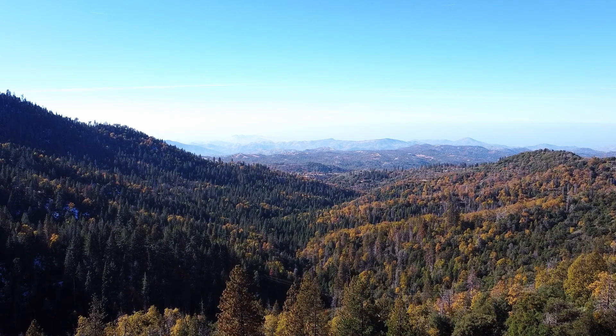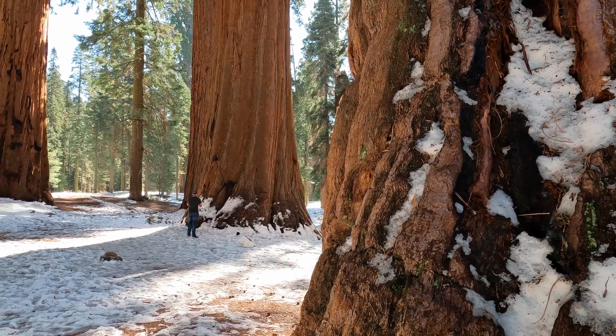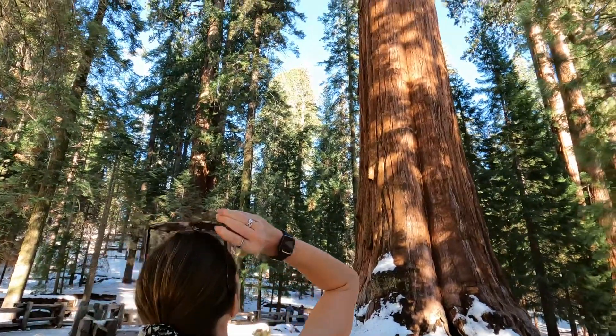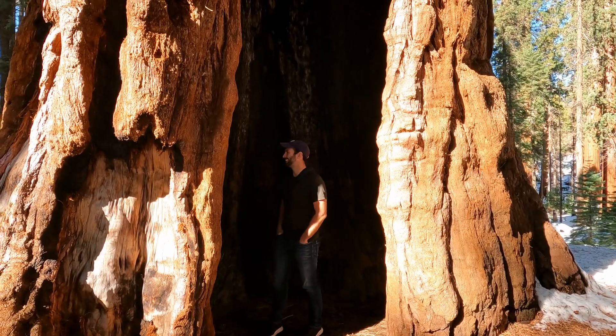At the top of the Sierra Nevada mountain range in Eastern California lays a forest grove that is home to some of the largest trees in the world — the giant Sequoia. It's a big tree. Join us as we walk among giants in Sequoia National Park.